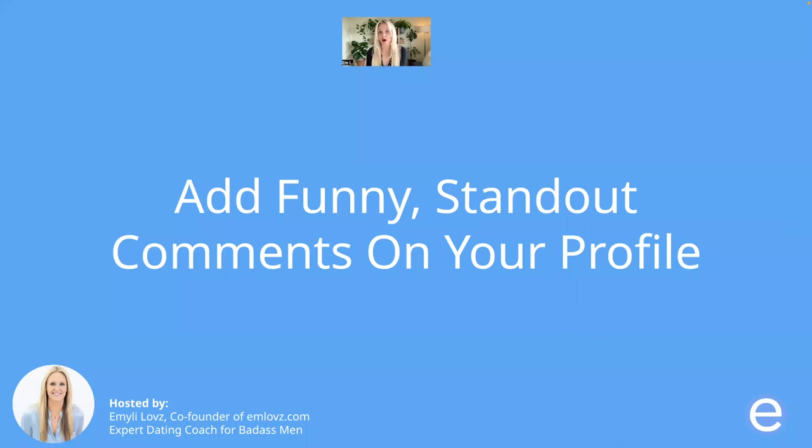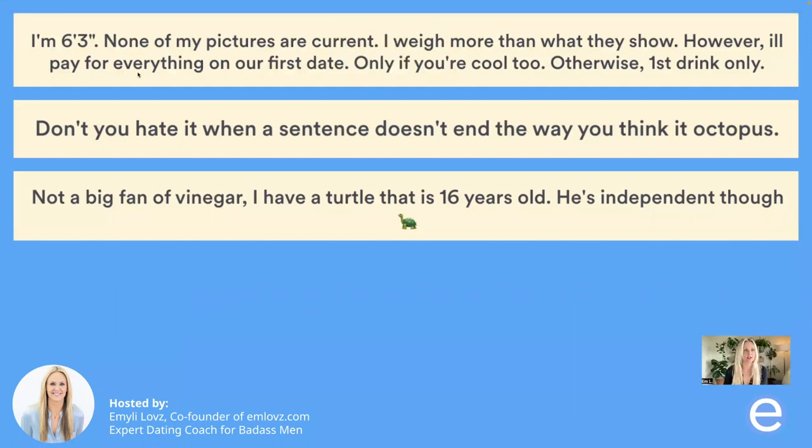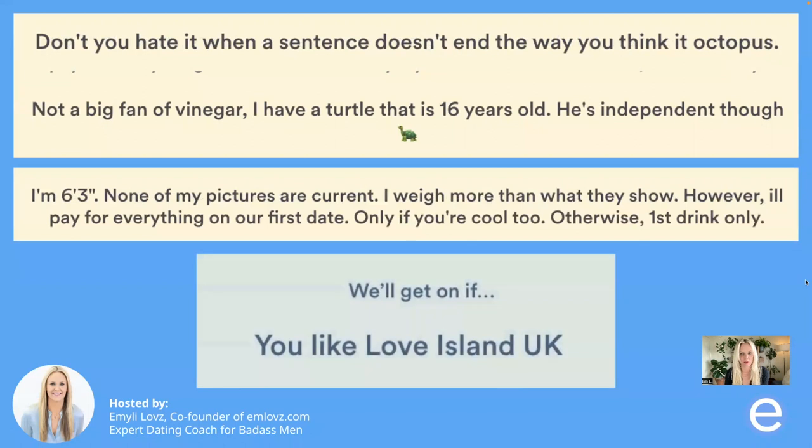You can also add funny standout comments on your profile. Here are some examples: one person said 'I'm six-three, none of my pictures are current, I weigh more than what they show — however, I'll pay for everything on our first date, only if you're cool too, otherwise first drink only.' Another one: 'Don't you hate it when a sentence doesn't end the way you think it octopus.' And: 'Not a big fan of vinegar. I have a turtle that is 16 years old — he's independent though. We'll get along if you like Love Island UK.' All pretty crazy things to say, but they definitely stood out.